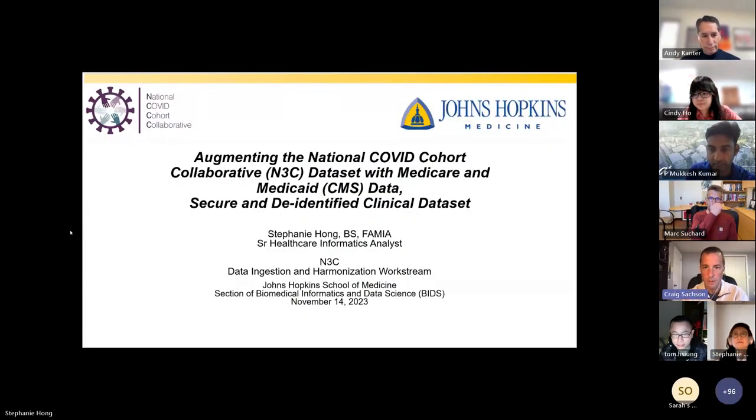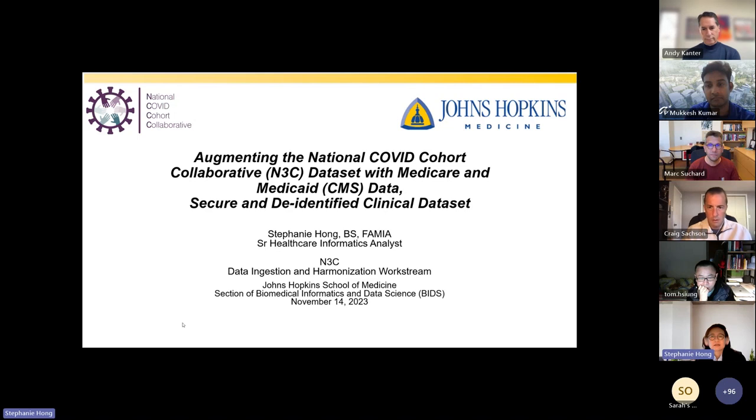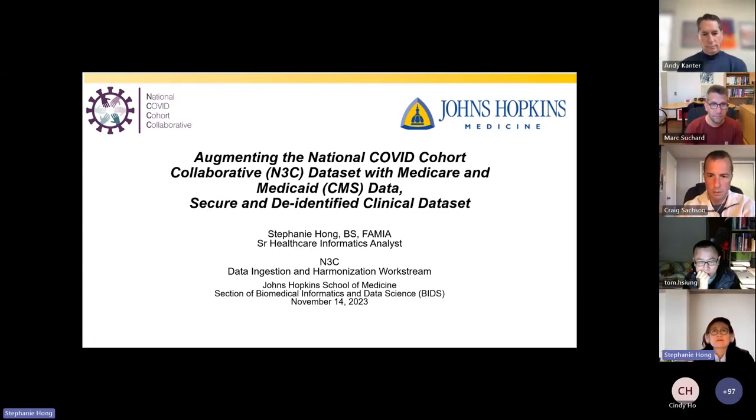Hi, my name is Stephanie Hong. I work at Johns Hopkins in Dr. Schutz's lab and I've also been working in the N3C data ingestion and harmonization workstream for the last three years. Today I'm going to talk about how we augmented the National COVID Cohort Collaborative dataset with CMS data in a secure and de-identified manner.